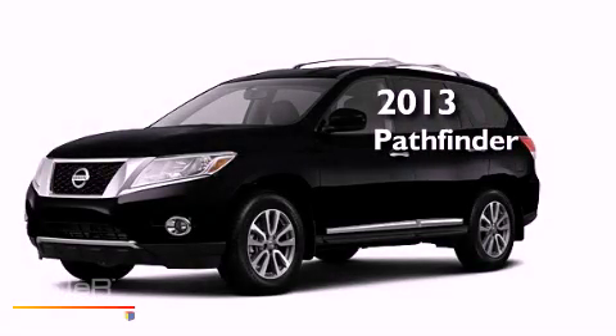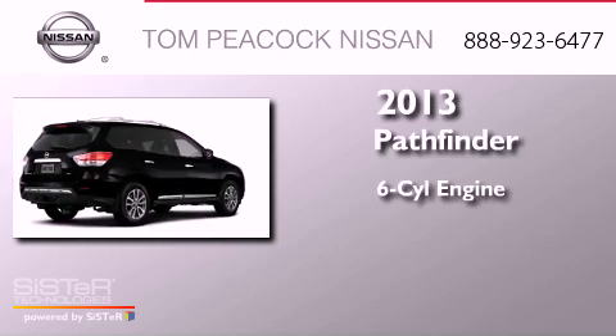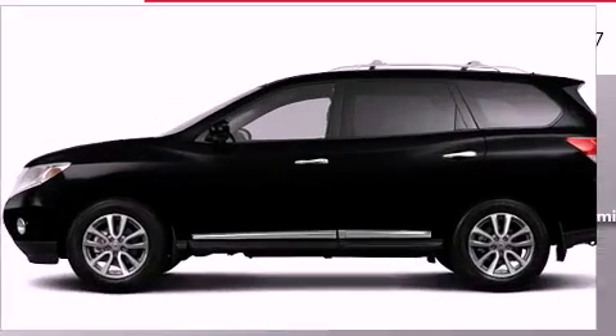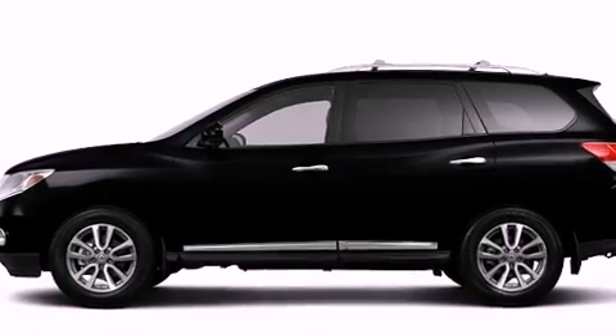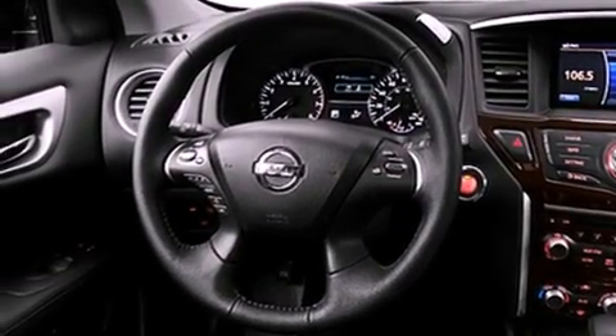This is a brand new 2013 Nissan Pathfinder. It features a six-cylinder engine and a continuous variable transmission. Its top features include speed-sensitive volume controls, satellite radio, and keyless ignition.